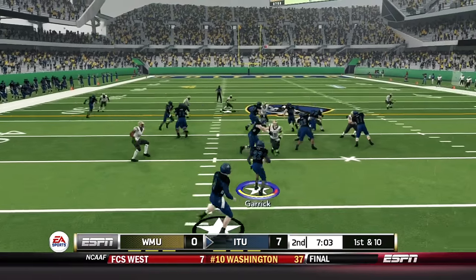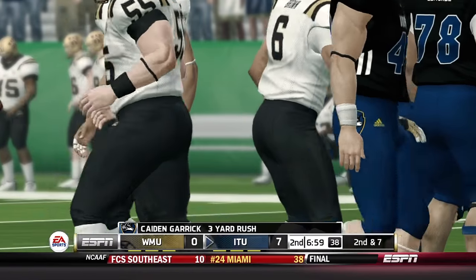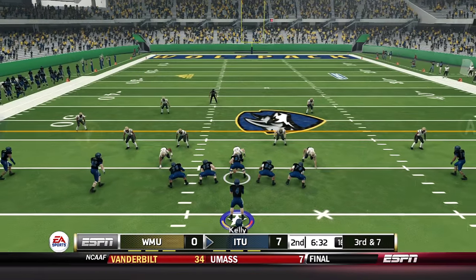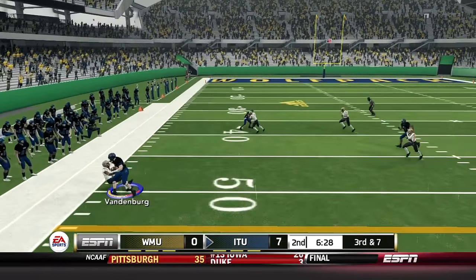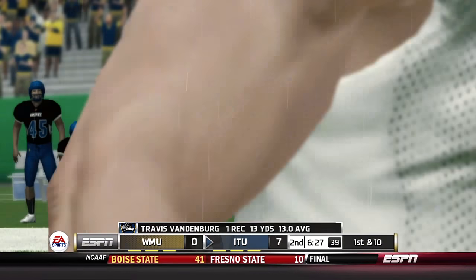That's Caden Garrett trying to find room up the middle — once again only a three-yard gain, six carries and 14 yards so far. Third down and seven — Kelly throws left side, he's got Vandenberg crossing midfield for a 13-yard gain, and the Wolfpack move the chains.